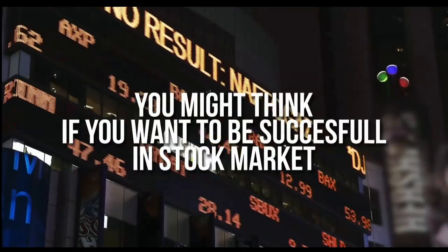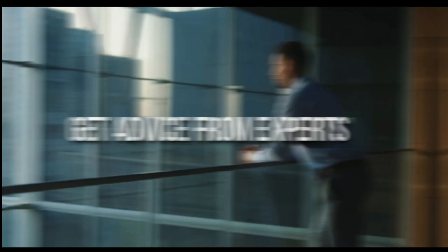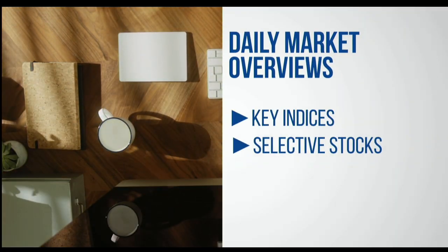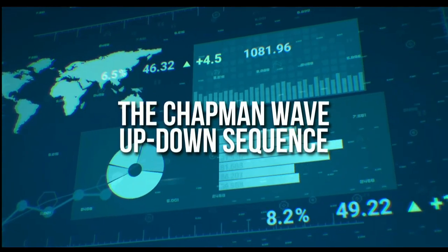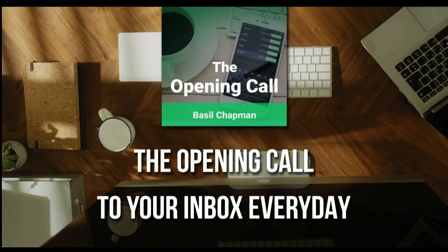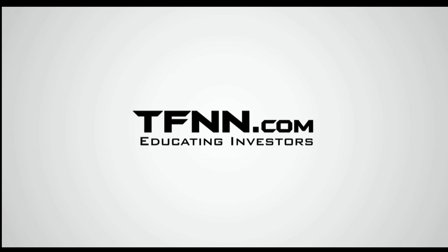For daily market overviews that give you direction on the key indices, selective stocks, and commodities, subscribe to the Opening Call newsletter at TFNN.com. The Opening Call newsletter is written by Basil Chapman, creator of the trading methodology known as the Chapman Wave. The Chapman Wave up-down sequence gives you an edge in identifying price turns, finding the peaks and valleys in stock prices. Get the Opening Call newsletter by Basil Chapman in your inbox every day. First-time subscribers also get a 30-day money-back guarantee. TFNN.com, Educating Investors.